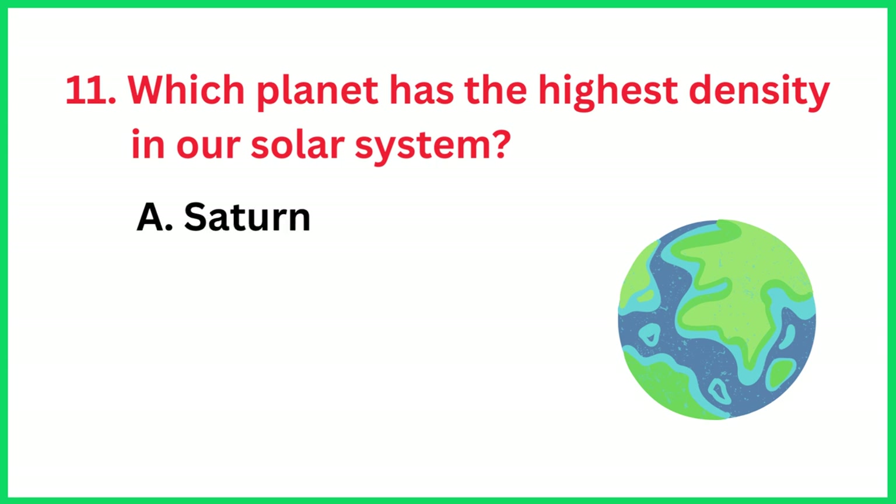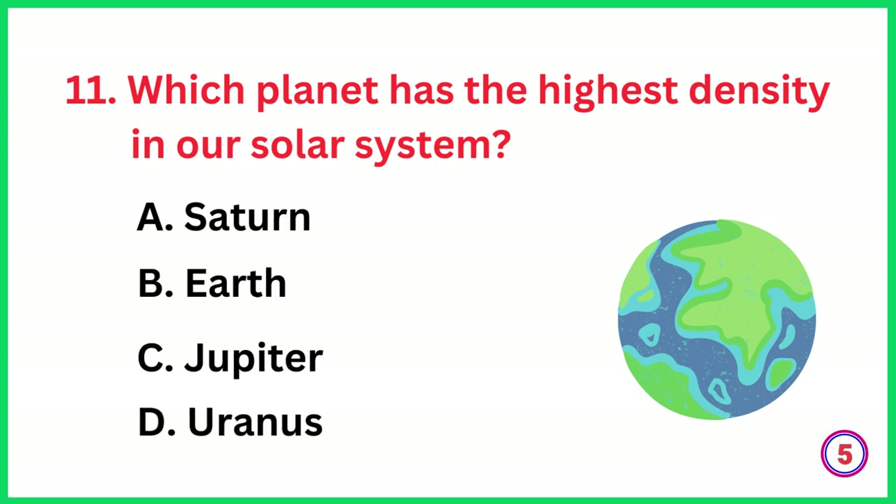Which planet has the highest density in our solar system? The correct answer is option B, Earth.